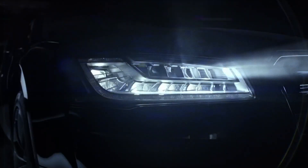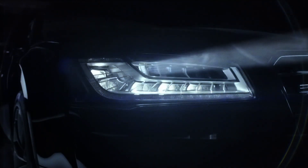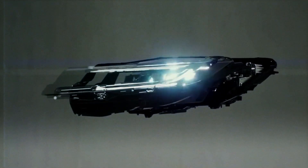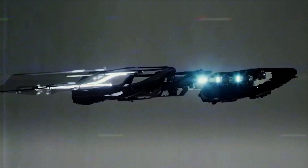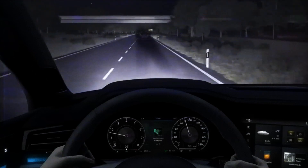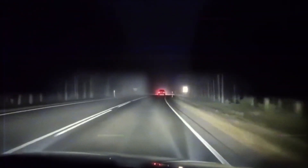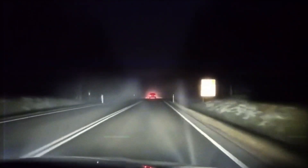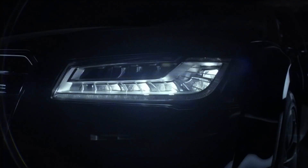Matrix headlights use several small LED lights that work together in one headlight for better control of the light beam's shape and direction. Often called smart or pixel lights, these headlights have cameras and sensors that notice cars coming towards you. When another vehicle is detected, the system automatically changes your beams so they don't blind other drivers while keeping things bright enough for you to see clearly — no need to manually switch between high and low beams. Additionally, matrix headlights can smartly dim or turn off certain parts of their light to make different patterns, helping them adjust smoothly to city streets, highways, and bends without blinding other drivers.